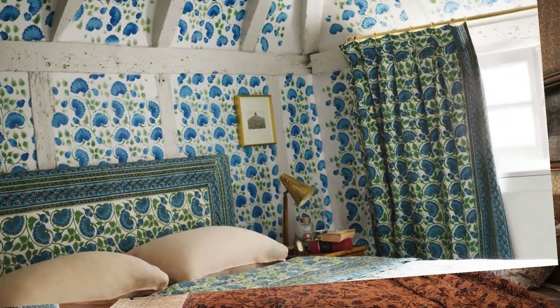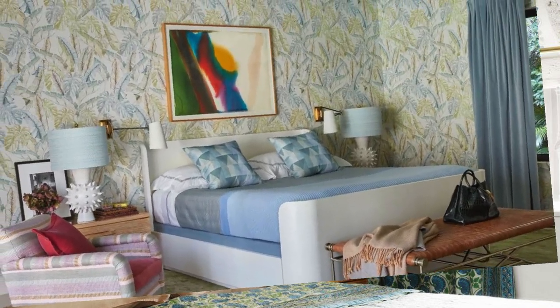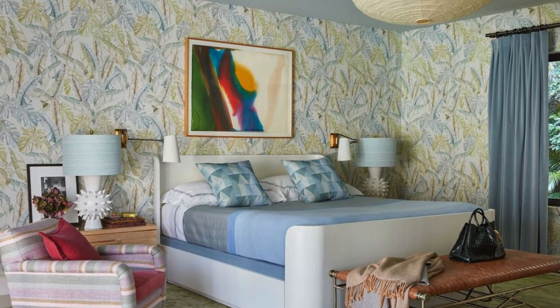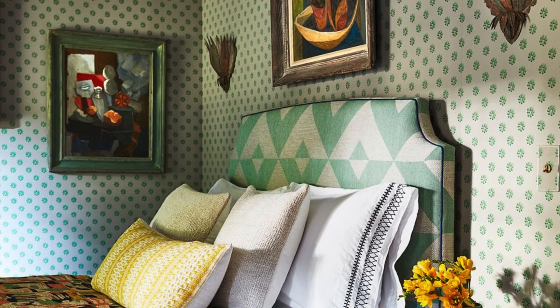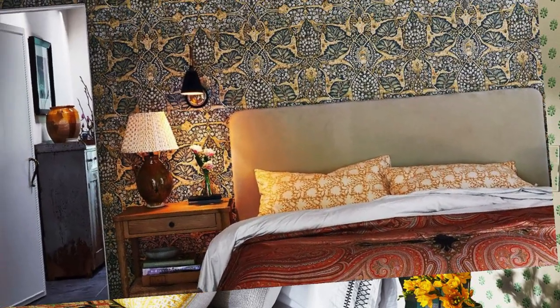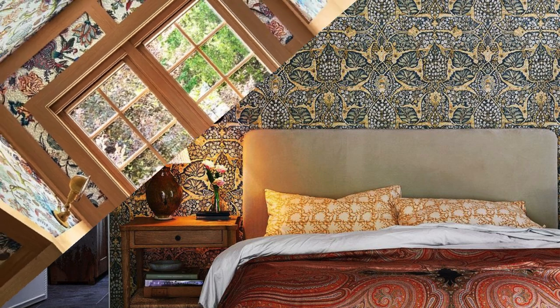Nature yellows for a cozy feel. Cool colors — blues, greens, purples — for a calming effect. Monochromatic shades of a single color for simplicity, or vibrant mixes of bold and bright colors for energy. Neutral blacks, whites, and grays for a subtle and classic look.